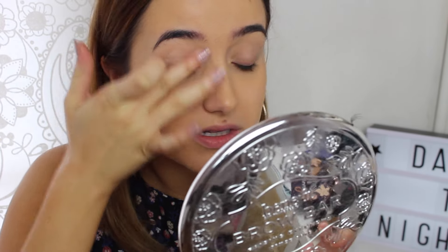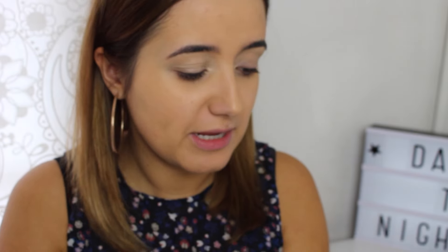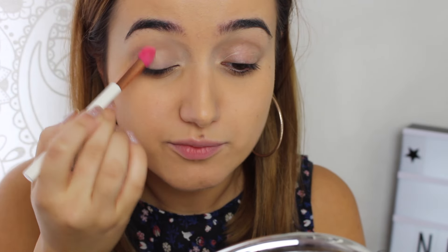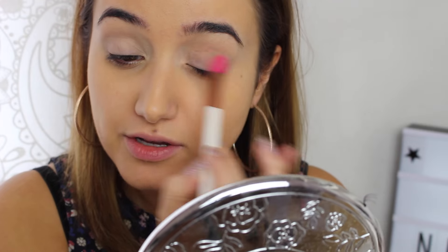Onto eyes, which is currently my favourite thing. I'm going to use a Too Faced Shadow Insurance and apply that all over my eyelid. I need to get my brows done as well — they grew back really quickly this time. Then I'm going to take my Laroque Pro palette and take the cream shade all over my eye area on the UBU number 35 brush, just using this to set my primer and add a very uniform colour to my lid.